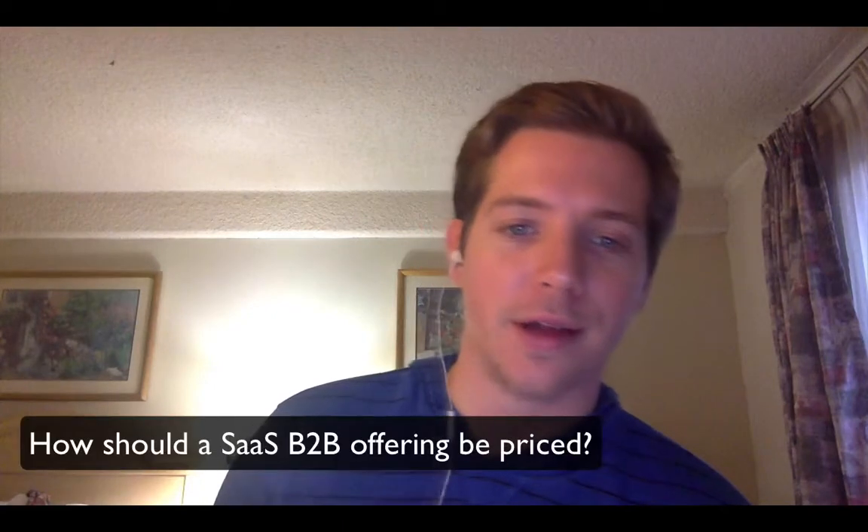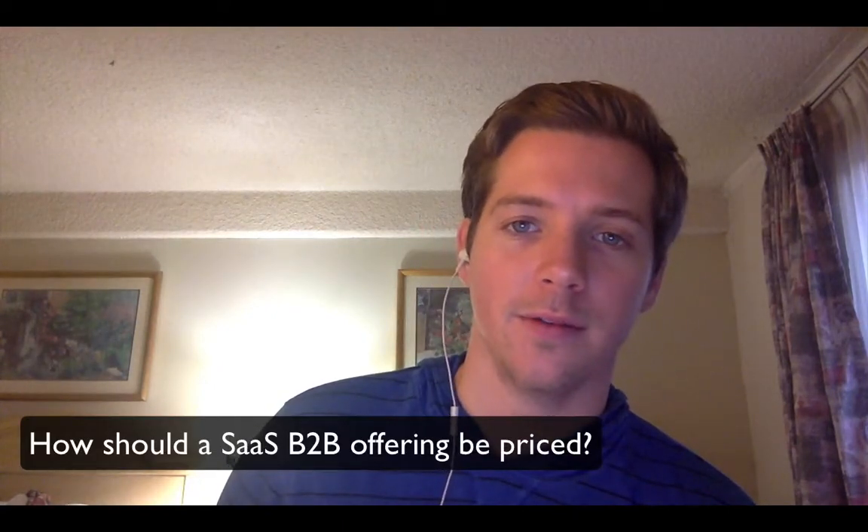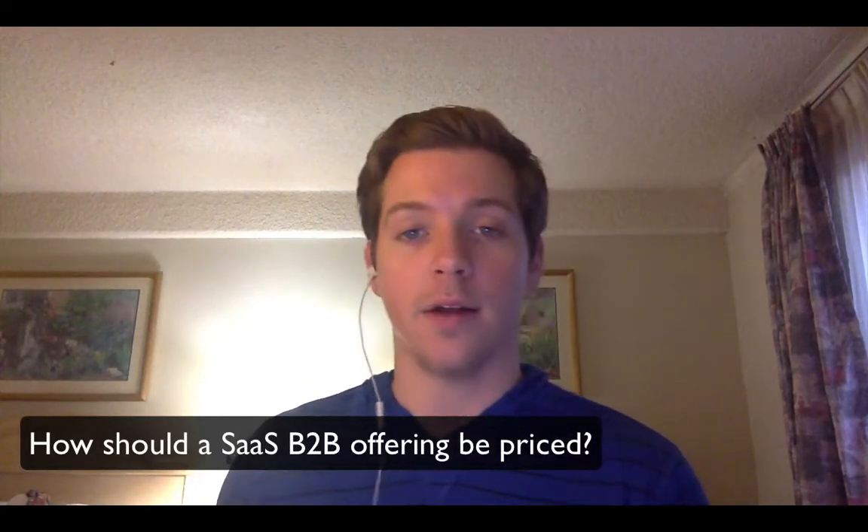Alex Berman here for Inspire Beats, with another question for you: How should a SaaS B2B offering be priced? This is a question that comes up a lot, especially for newer businesses or ones that haven't found product-market fit yet. How do you come up with pricing? How does that work?